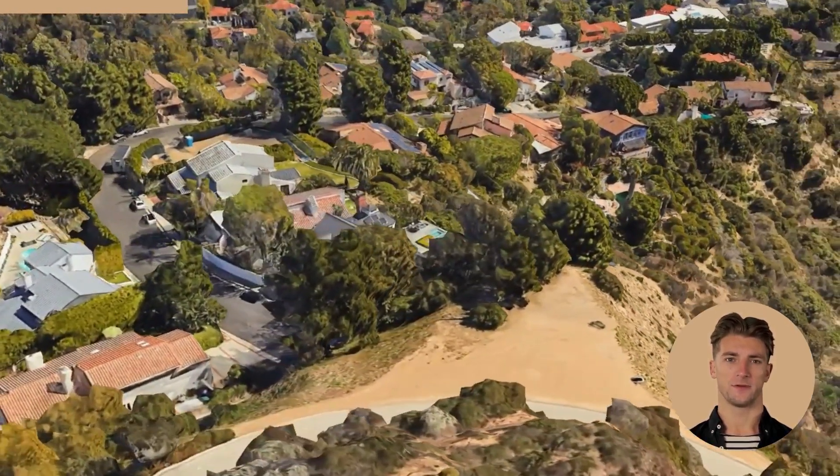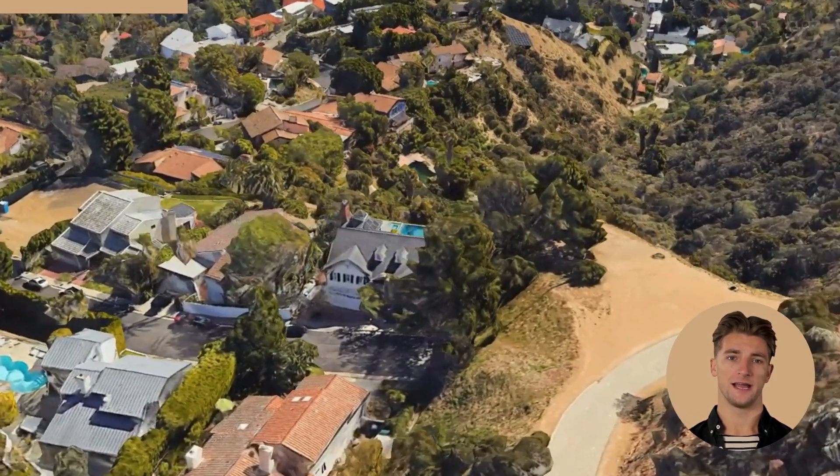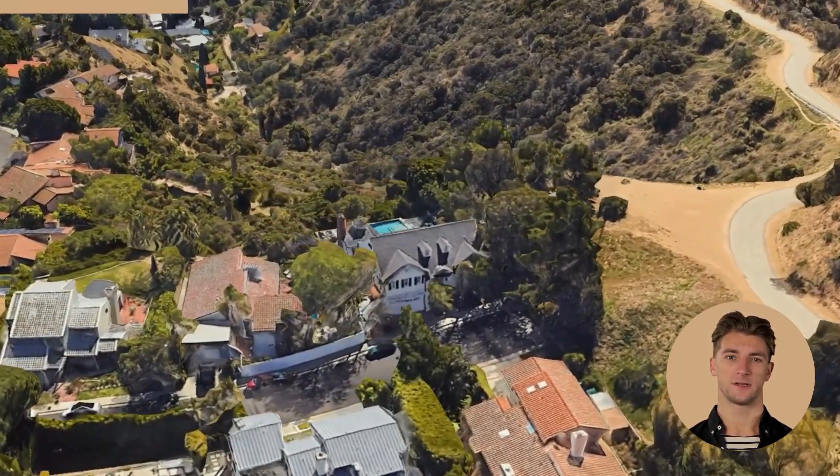The kitchen is a chef's dream with professional-grade appliances and ample counter space for food prep. And the outdoor living area is the perfect place to entertain, with a gorgeous pool and plenty of space for lounging in the California sunshine.